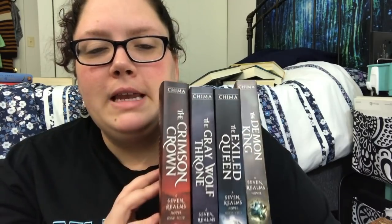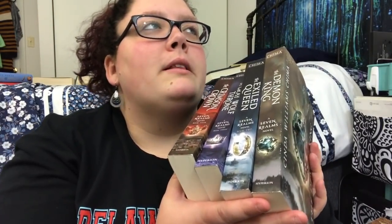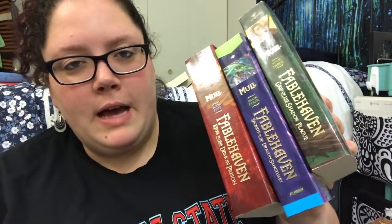The Seven Realms series — it's old school YA fantasy. I started it about two years ago but got that far. I don't know if I'll ever actually read them, but I'm going to keep these. Then we have books three, four, and five in the Fablehaven series. I read the first two and enjoyed them, though they're not my favorite middle grade series of all time. It's been a couple years since book two, but I'm keeping this.